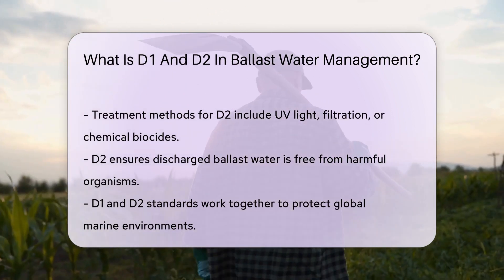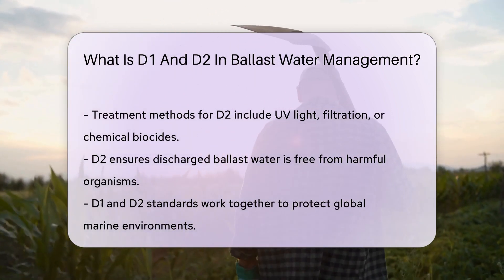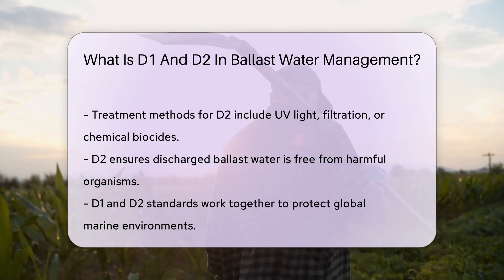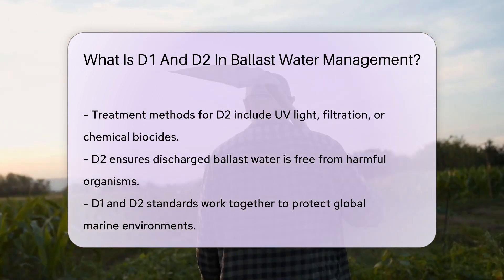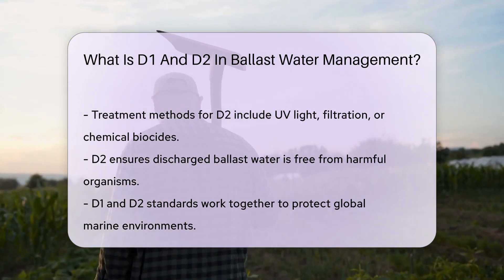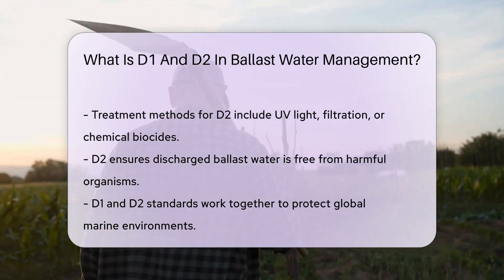The D2 standard, on the other hand, is a filter fanatic. It requires ships to treat ballast water before discharging. Treatment methods include UV light, filtration, or chemical biocides. It's like a spa treatment for the water, ensuring it's clean and critter-free.